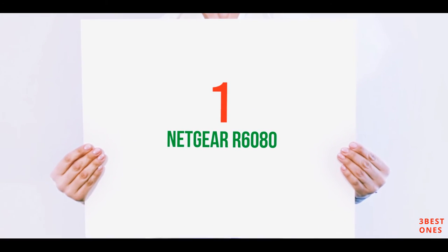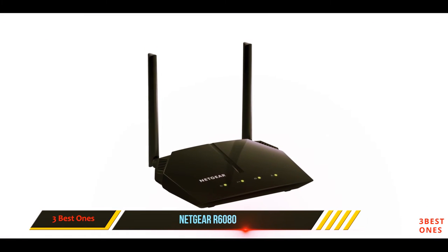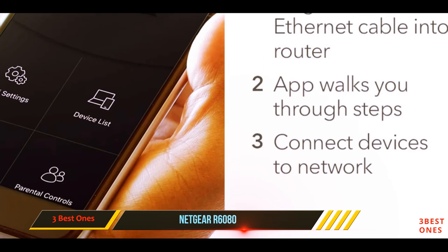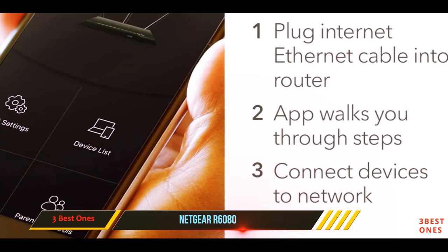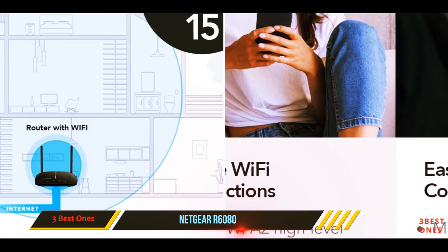And at number one on this list: the Netgear R6080. The Netgear R6080 was one of our best picks in the best routers under $50 category. Although it costs slightly above that price, you get a lot for your money with support for dual-band Wi-Fi, NAS, firewall protection, and more.